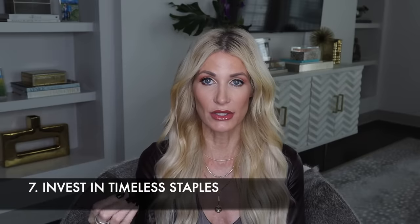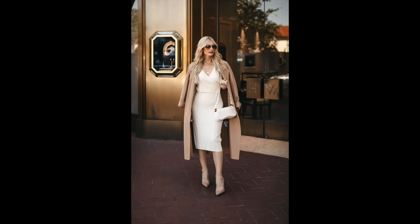Tip number seven: invest in timeless staples like the trench coat, the blazer, or the leather jacket. I don't think there's anything more expensive-looking than a camel trench. This one is by Reese — it's absolutely stunning, timeless, classic, and the material is wrinkle-free. I love this camel shade — not too orange, not too brown, just right. I paired it over that same ivory under-$100 midi dress. Camel and ivory is another very expensive-looking color combination.